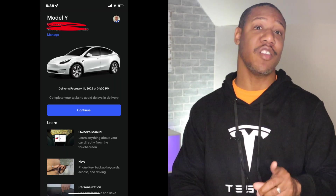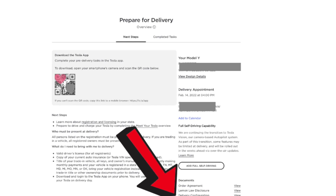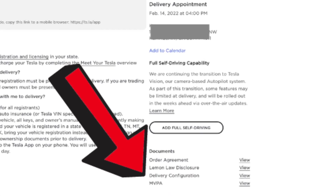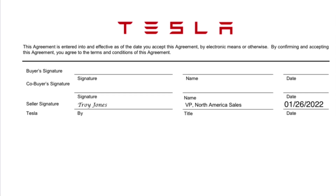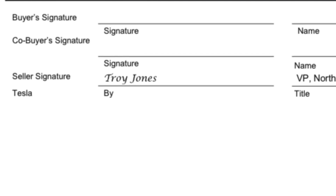Just in case you're having trouble finding your MVPA on your Tesla account, log into your Tesla account and click on Manage. On the right of the page, you're going to see a section that says Documents, and all of the documents can be found there. After I viewed the MVPA and saw exactly what was needed, my credit union wanted a signed copy of it. Tesla already had Troy Jones, their VP name, printed on the signature line. So I just printed out a copy, signed it, and sent it into my credit union.